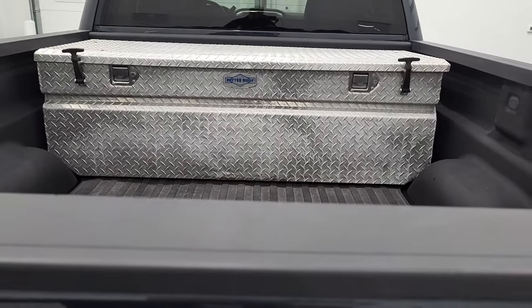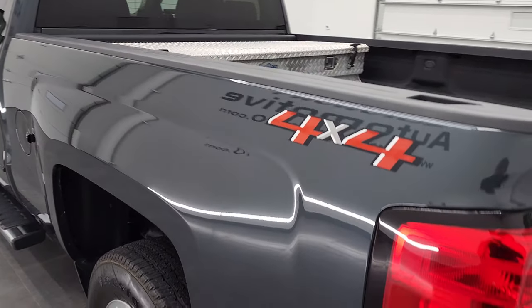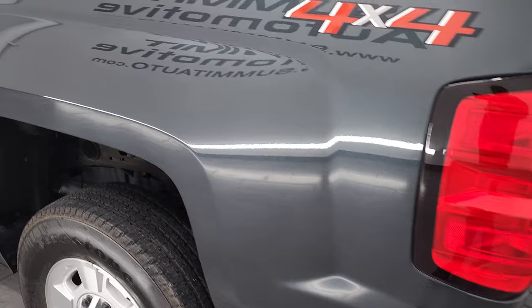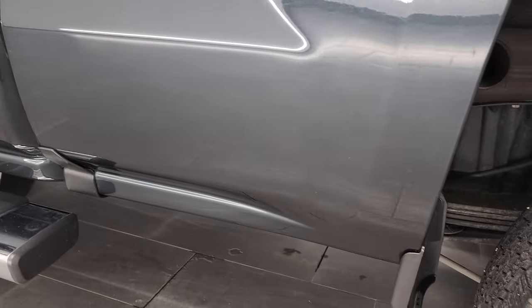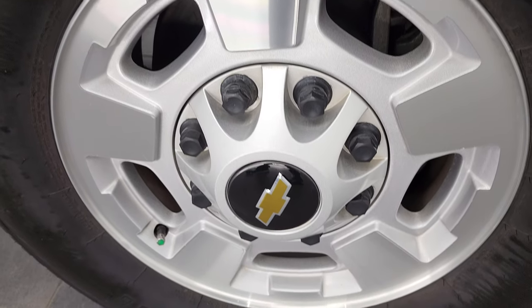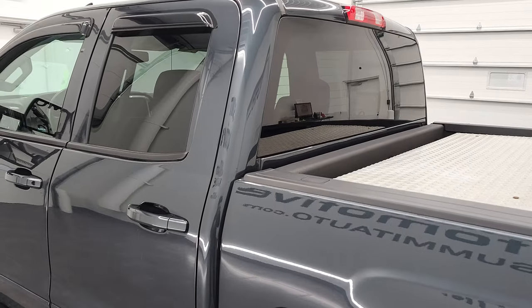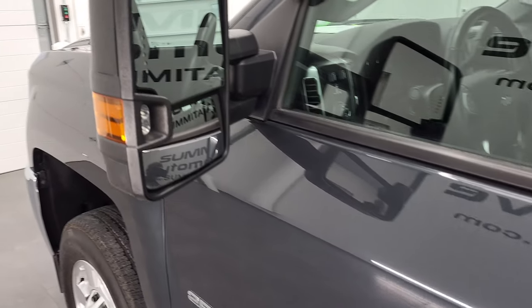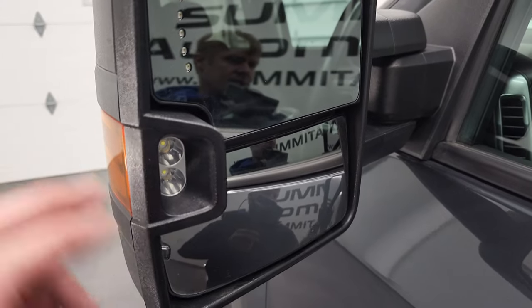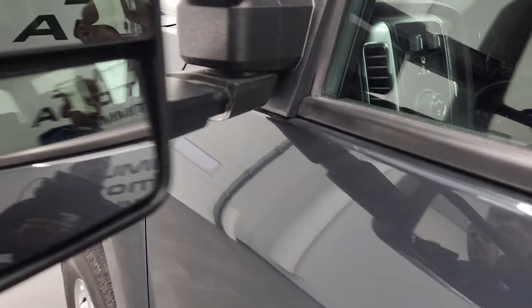Really clean underneath there — spray-in bed liner looks good. As you come around to the driver's side, the driver's side box looks really good too, no dents or dings on that. And for full disclosure, this back rim is in great shape as well. Cab and doors all look really good. This one does have the telescopic tow mirrors with built-in directional signals and LED side lights — they telescope out and fold in.